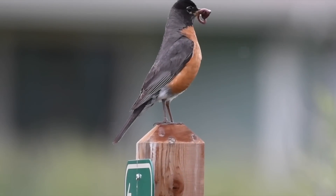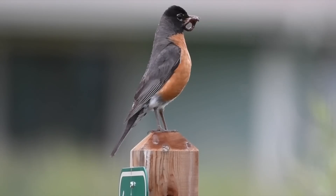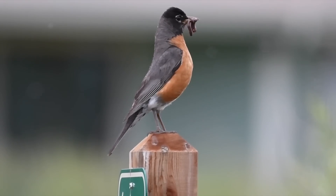So how does a bird catch a worm? It seems to be a combination of visual, auditory, and tactile cues. Or maybe there's more going on.